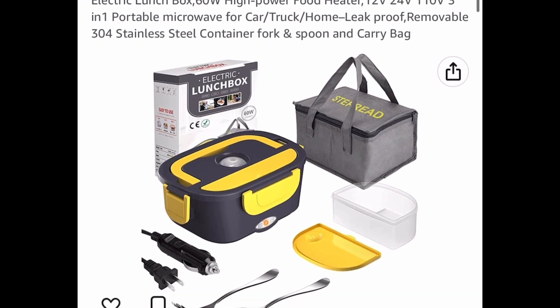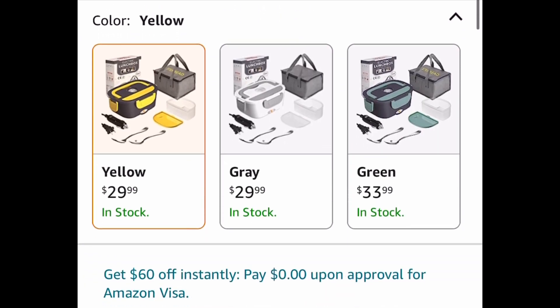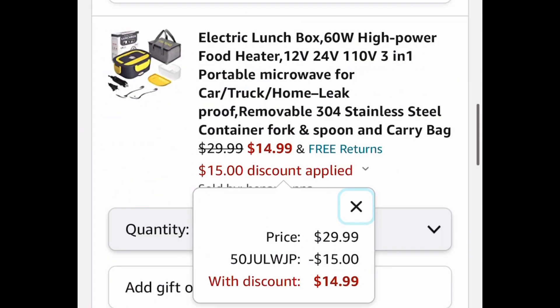Here we have an electric lunch box that keeps your lunch nice and warm, priced at $29.99. Get it for only $14.99 with the code — note the code only works on the yellow color.